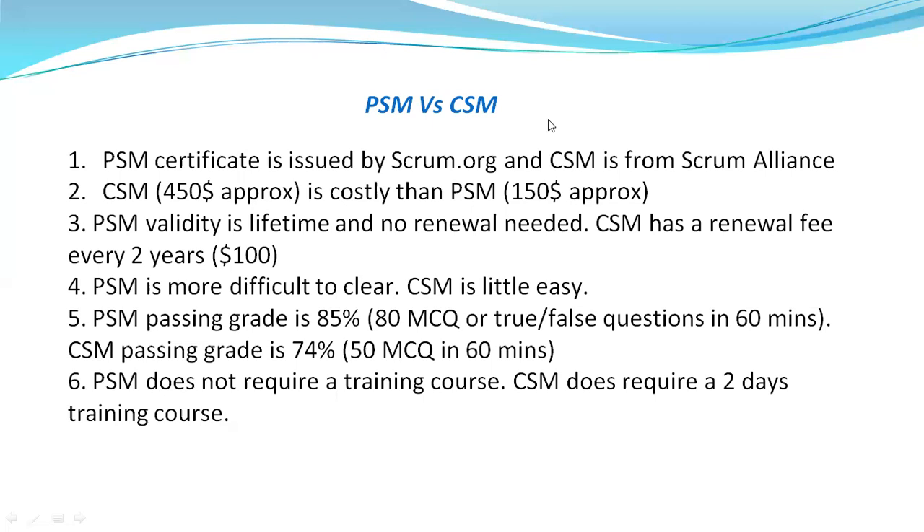One disclaimer: PSM has many stages — PSM-1, PSM-2, and PSM-3 — whereas CSM has only one exam. That is one of the primary differences. If you are asking whether PSM-1, PSM-2, and PSM-3 are all required, I personally feel PSM-1 is good for you. After PSM-1, you can plan for other certifications, which can help you prepare in a very different way.